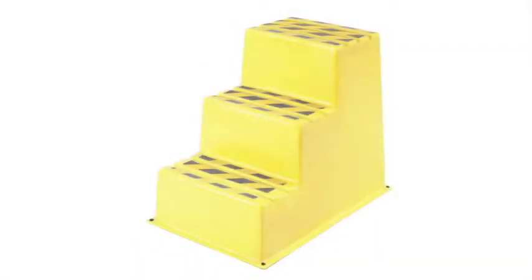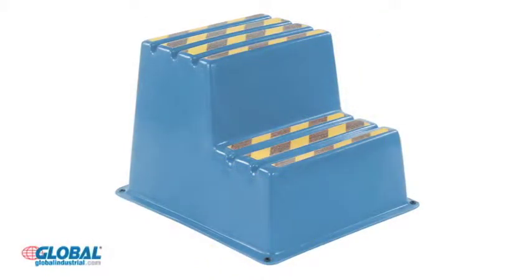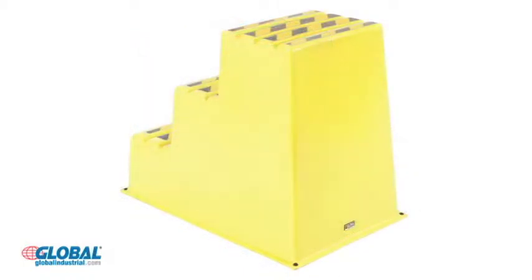Hi, I'm Kristen from GlobalIndustrial.com. Take a look at another great product from our material handling section. Global's heavy-duty plastic step and load stands are a durable and safe tool for use in warehouses, manufacturing plants, schools, and more.